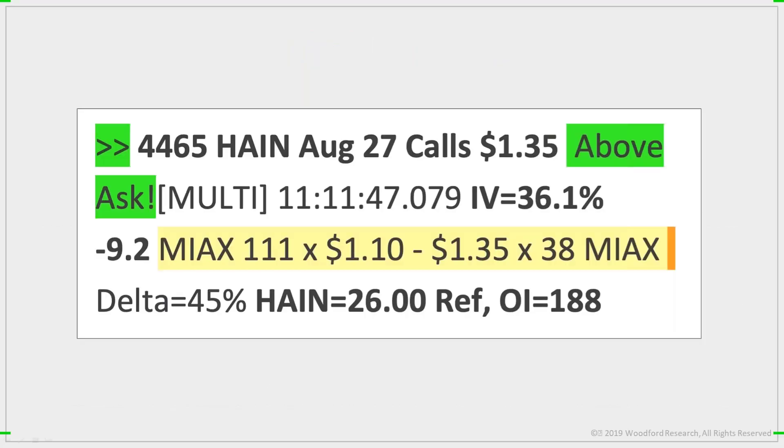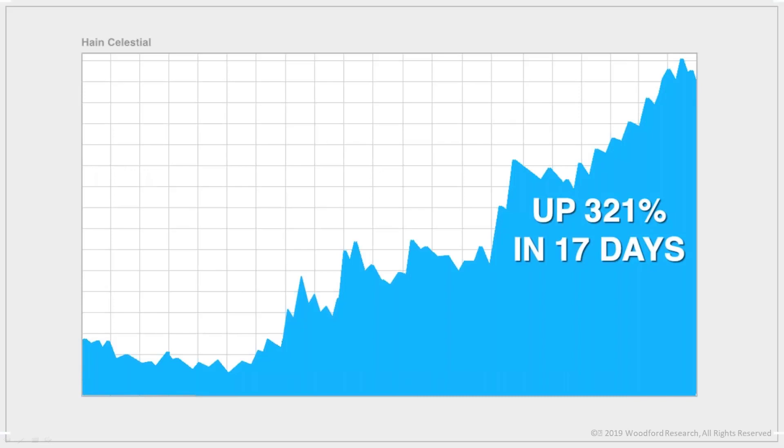So this is how they look. This is a stealth trade confirmation for Haynes Celestero from June. To most of you, this doesn't mean a damn thing — it might as well be written in Latin. But to a trained professional, it reveals unusual stealth trade activity. In this case, a massive long position in Haynes stock. I used this very code to make a 321% return in 17 days, turning every $10,000 into $42,100 — one trade, two weeks, $32,000 in profit.